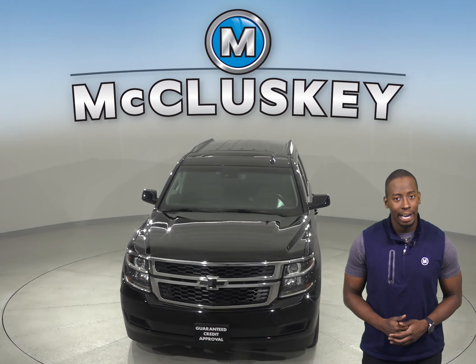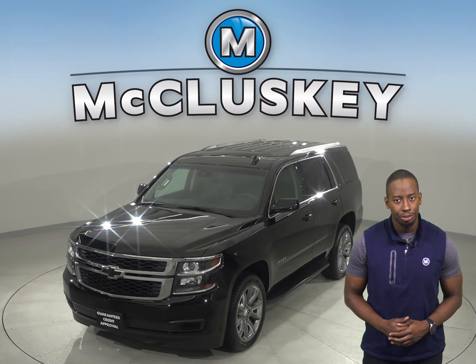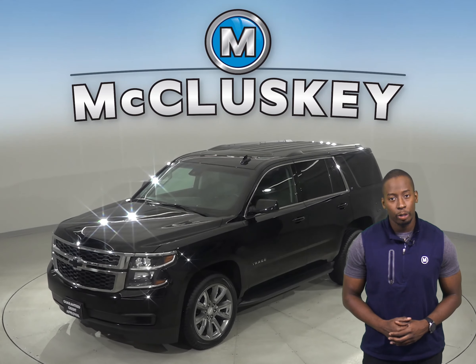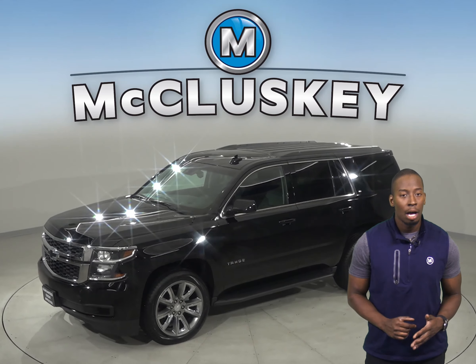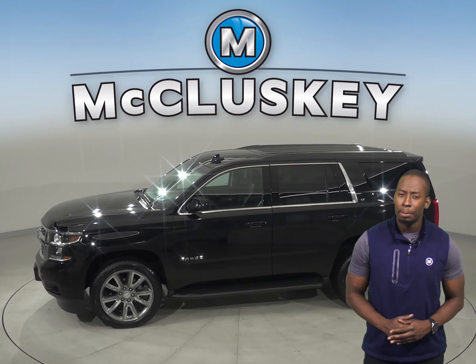This Chevrolet Tahoe will be able to handle nearly any terrain with its ABS brakes and traction control. There's even a rear view camera complete with backup sensors, parking assist, and blind spot monitoring to help aid in parking.